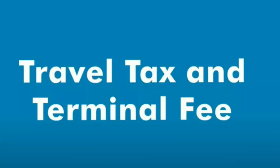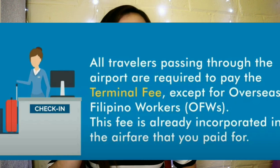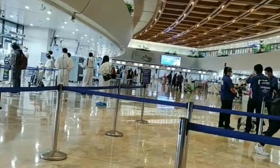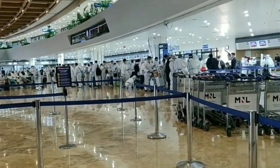Now you've entered the airport and passed through the entrance screening. What's next? Travel tax and terminal fee. All travelers passing through the airport are required to pay a terminal fee, except for OFWs — this fee is already incorporated in your airfare. Filipino travelers flying out of the country are required to pay the Philippine travel tax. Most airline companies already include this in the airfare; for Cebu Pacific and Philippine Airlines, they offer the option to prepay or pay at the airport.